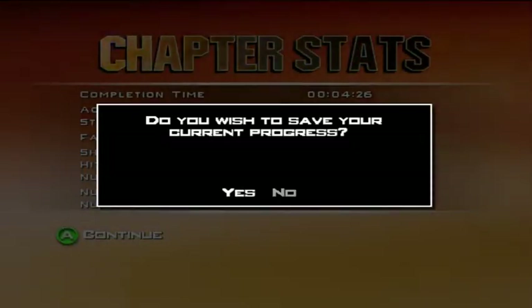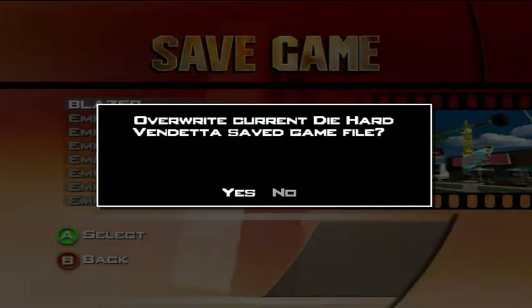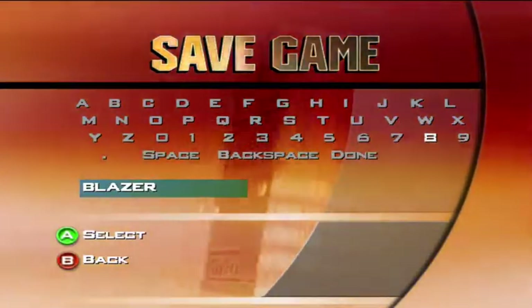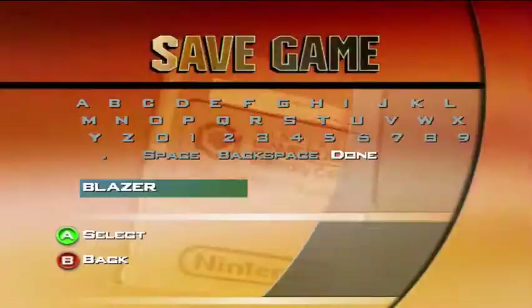Alright guys, that's the end of part one. Sorry about the laggy audio, but OBS takes up a lot of performance from a PC. But yeah, hopefully I'll come at you with more. This game's really fun, so...